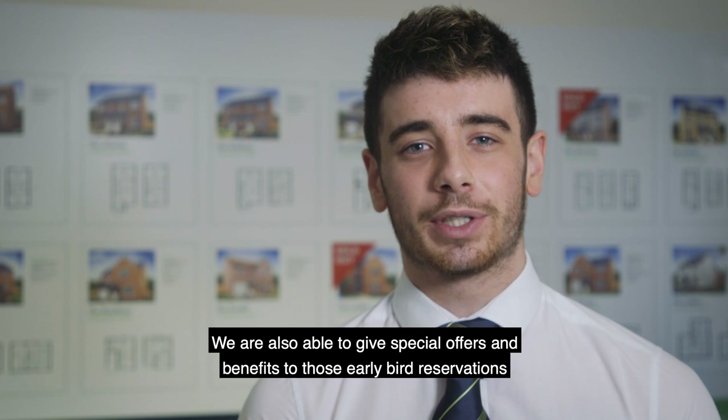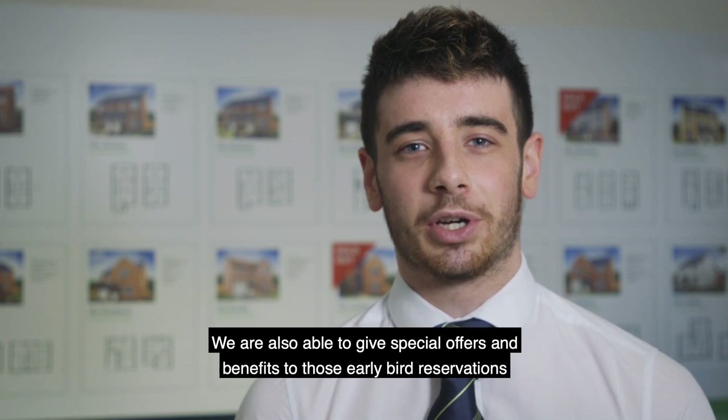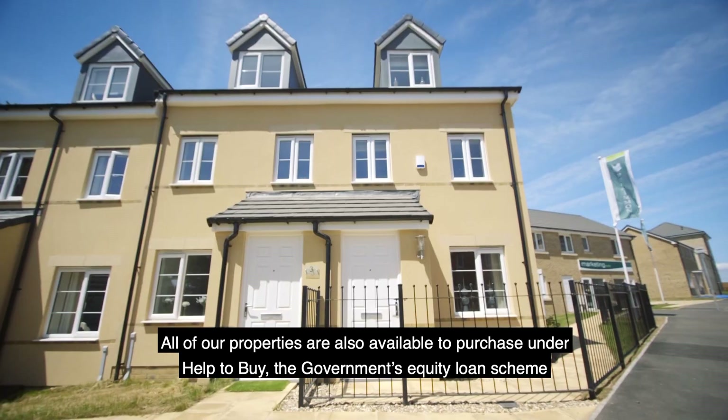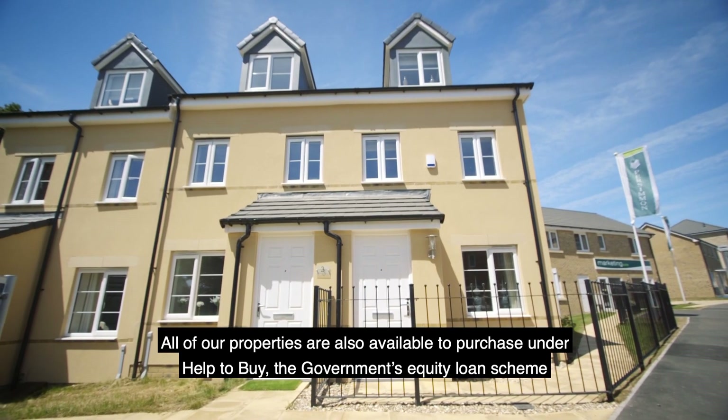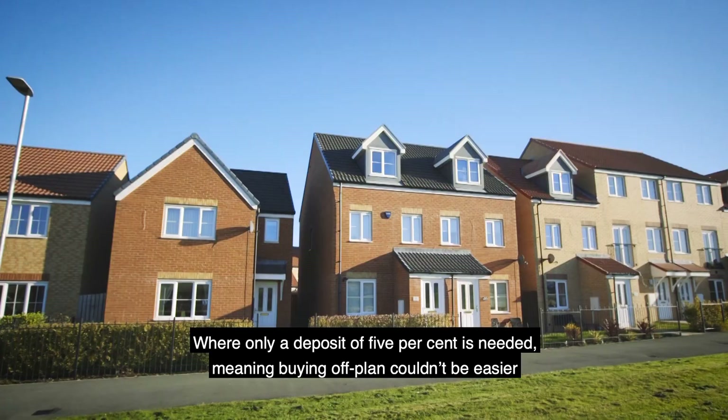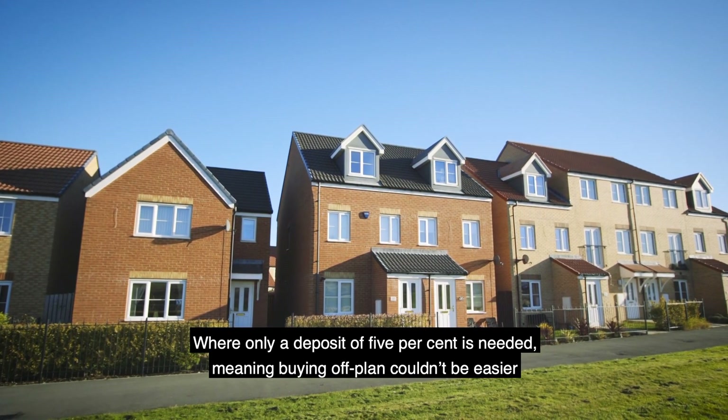We are also able to give special offers and benefits to those early bird reservations. All of our properties are available to purchase under Help to Buy, the government's equity loan scheme, where only a 5% deposit is needed, which means buying off-plan couldn't be easier.